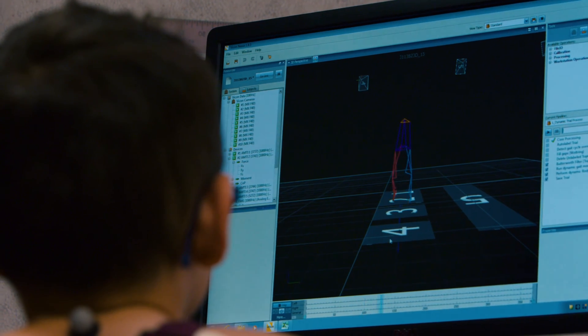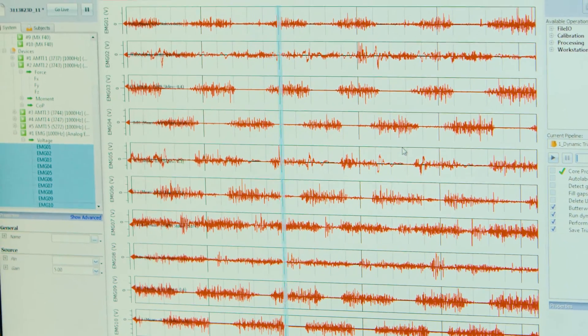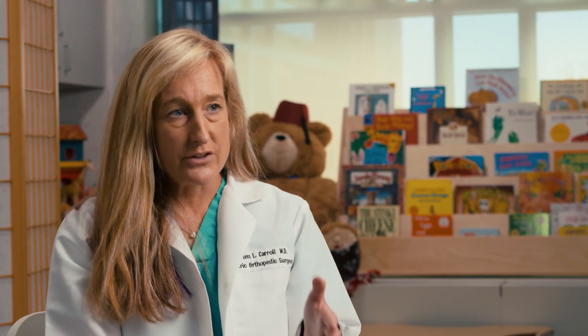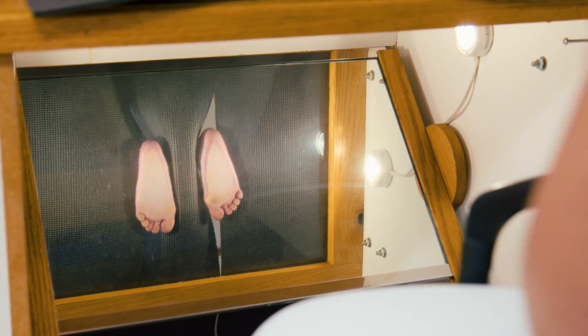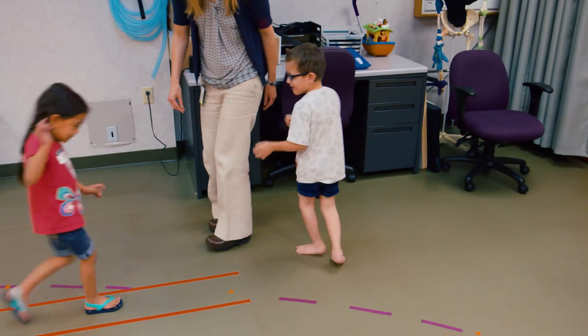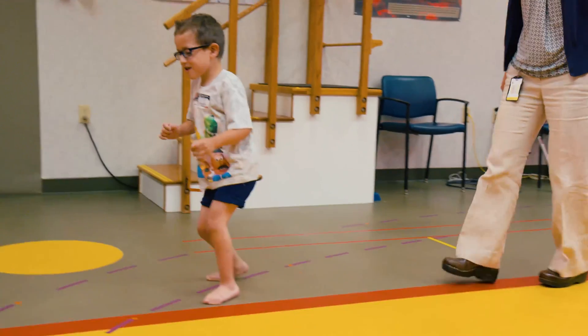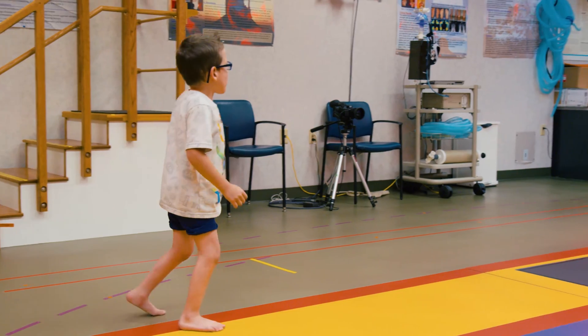We take that information and compare it to children who don't have any problems, so we can understand where the deviations are. This specialized analysis that the gait lab provides gives us much better recommendations for surgery, making our outcomes far more superior than if we didn't have that skill. It also helps with physical therapy recommendations, helping us know where a child is weak, where they're strong, where they're tight — all of which helps us make very specialized and individualized care for each child based on their gait lab analysis.